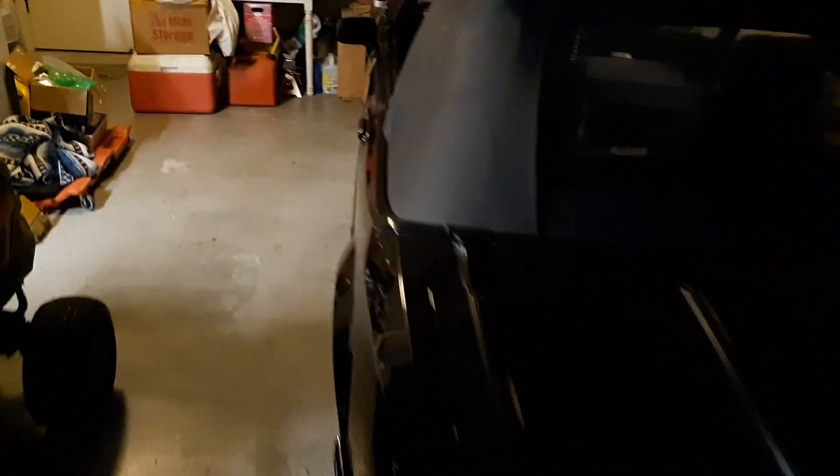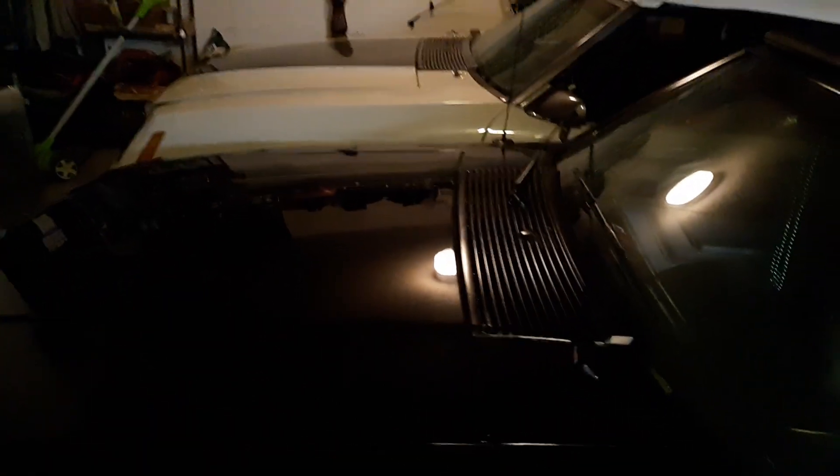Well guys, I've got more room now. Hope you guys enjoyed this — I'm getting some more room in the garage here and I can maneuver around now. Thanks for watching guys, we'll catch you in the next one.